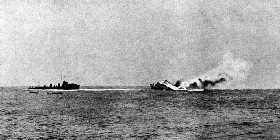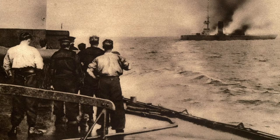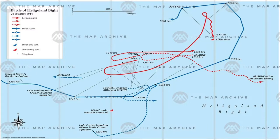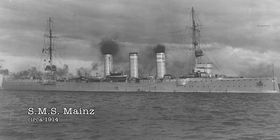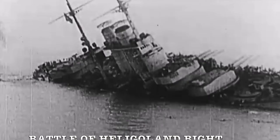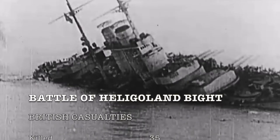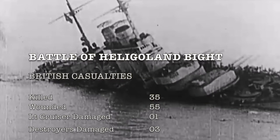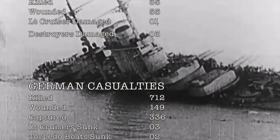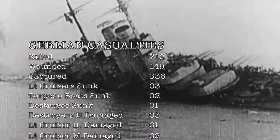This killed 37 men, including the captain, forcing the Frauenlob to withdraw badly damaged. The battle continued to rage on between multiple ships with varying degrees of success, and the Germans seemed to be pulling ahead when Tyrwhitt called in for the two battlecruisers, the New Zealand and the Invincible. These two British ships made fairly quick work of the German cruisers the Mainz, the Köln, the Ariadne, and damaged three more light cruisers. The total casualties for the British were 35 men killed, 55 wounded, one light cruiser heavily damaged, and three destroyers damaged. The Germans suffered much heavier casualties: 712 men killed, 149 wounded, 336 captured, three light cruisers sunk, two torpedo boats sunk, one destroyer sunk, three destroyers heavily damaged, one light cruiser heavily damaged, and two light cruisers moderately damaged.